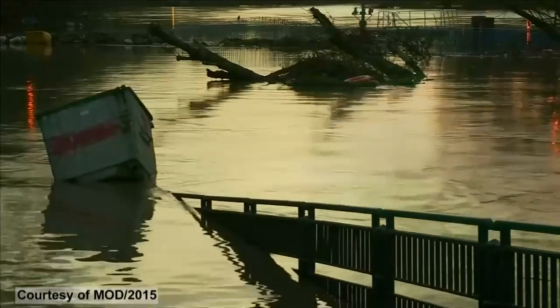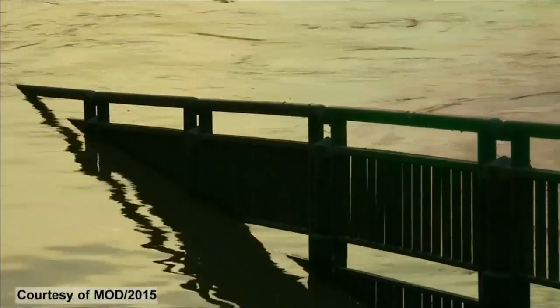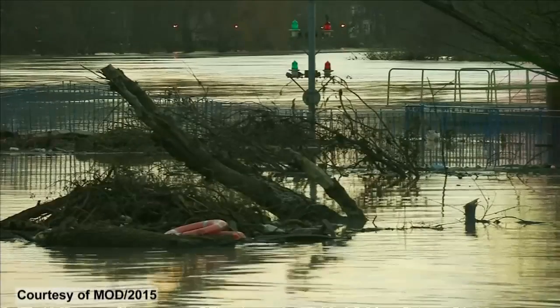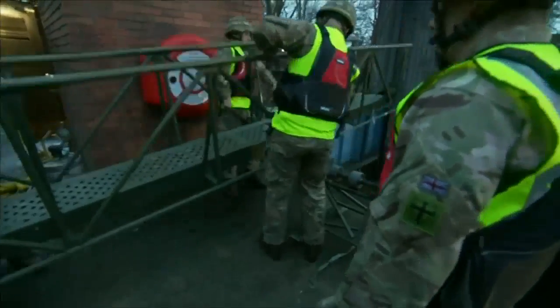The FOSS barrier is one of York's key flood defences. But as water levels rose, the pump's control room became flooded, and the eight pumps dealing with over 32,000 litres of water per second were in danger of failing.